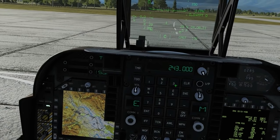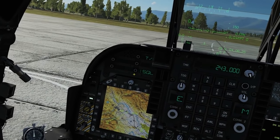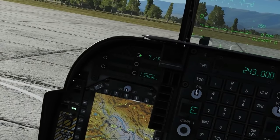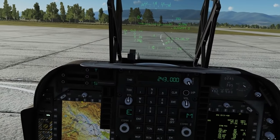Let's look at guard first - it's easiest. It's 243. All we've got here is whether we want squelch on or off. Squelch just gets rid of background noise. And all we can do is transmit/receive on guard. That makes sense.